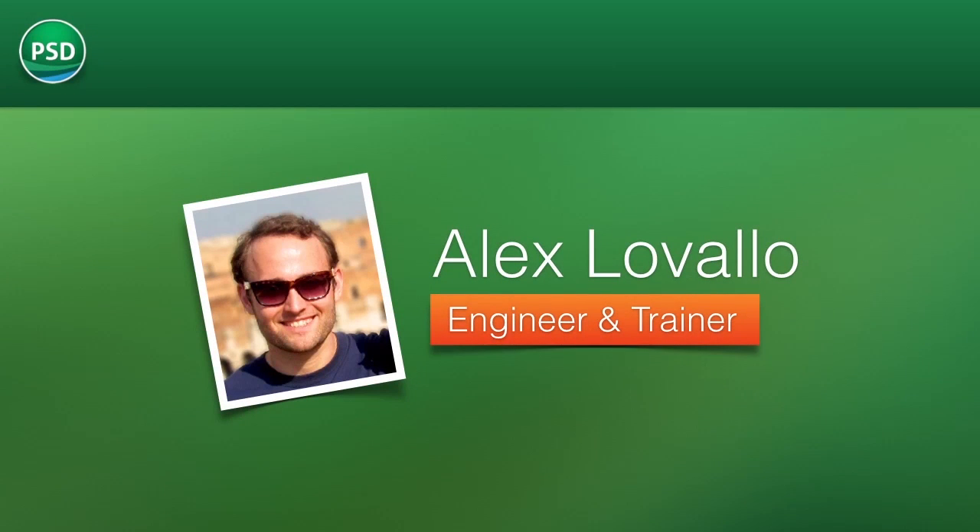Hello, my name is Alex Lovallo and I'm a building performance engineer here at Performance Systems Development. We here at PSD are excited to release a new upgrade for TREAT, version 3.4.